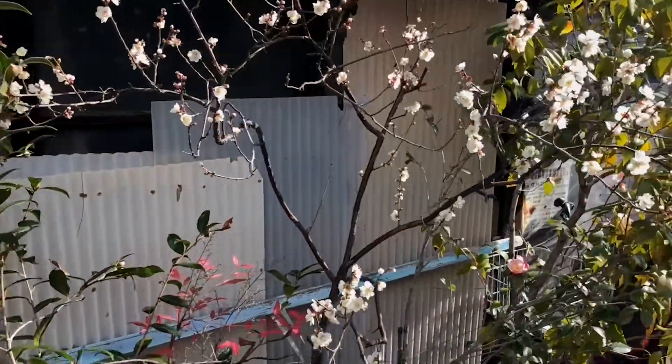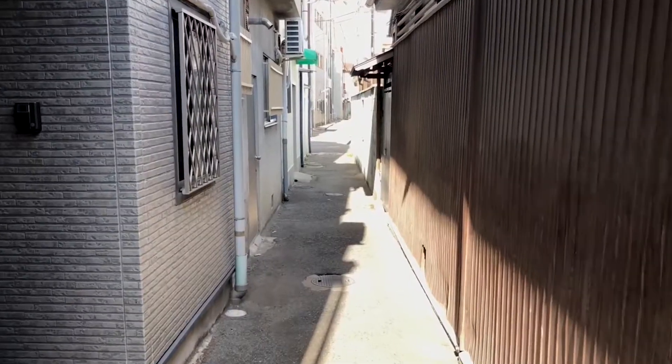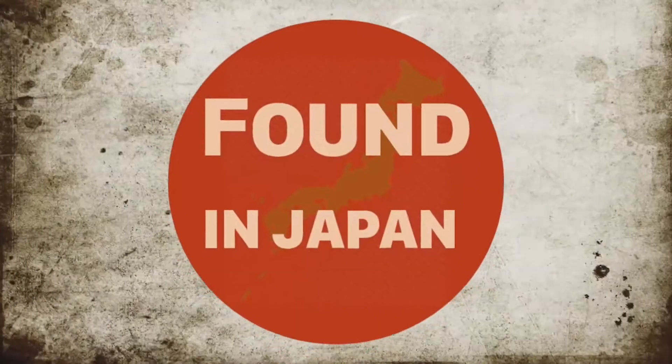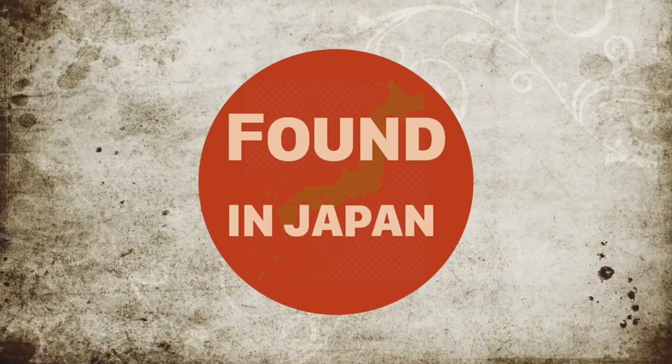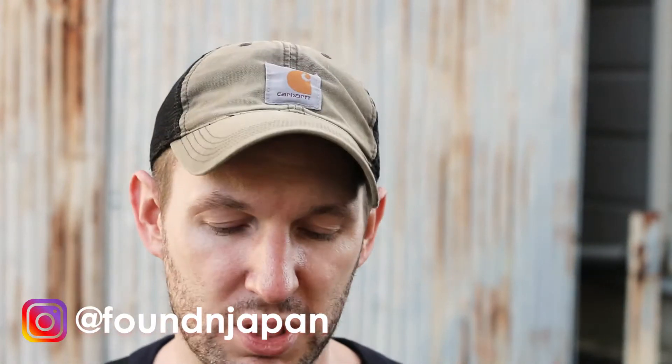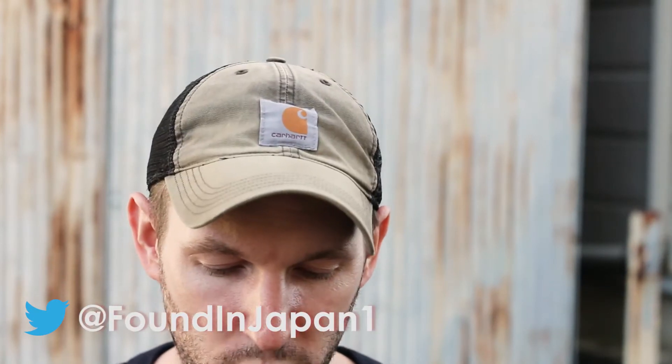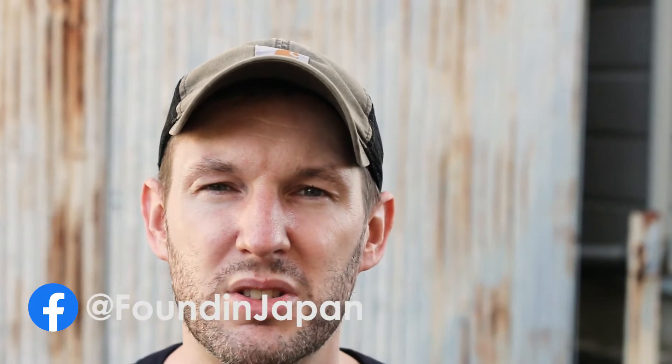Hello and welcome. Today we're out in the countryside in south Osaka. Before we start today's trip, I want to say I recently got a new lens. Right now I'm shooting on a 50 millimeter, so I'm going to change to this 24 millimeter and we're going to see how it shoots today.